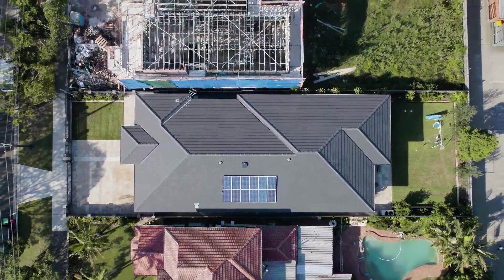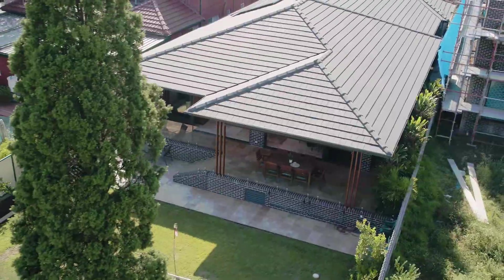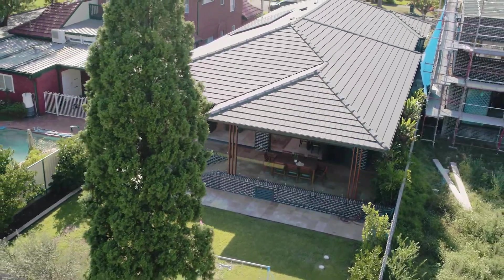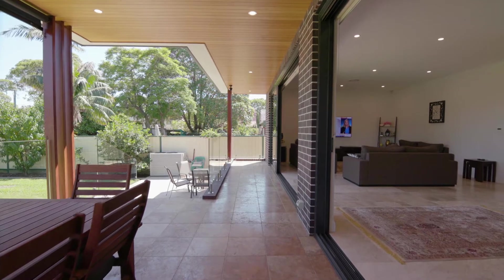A double garage with internal access, ample off-street parking for two cars. Set on a 50 by 160, or 743 square metres, of picturesque irrigated landscaped gardens.